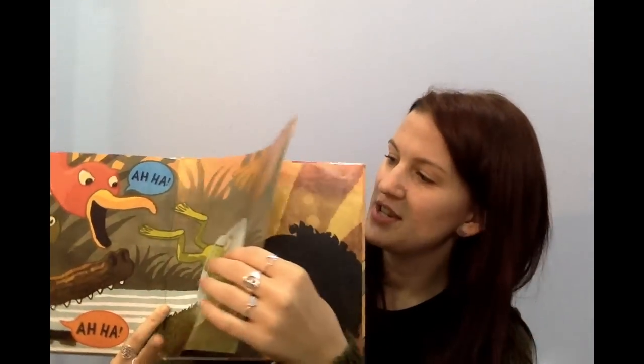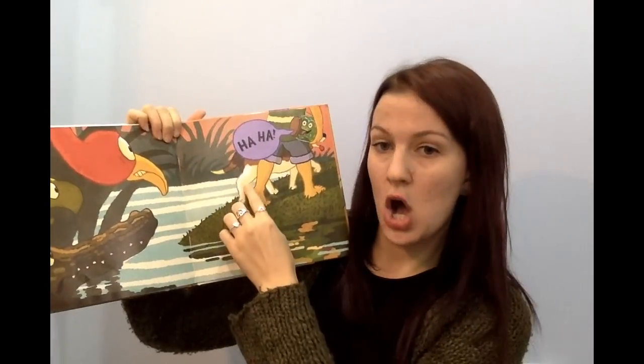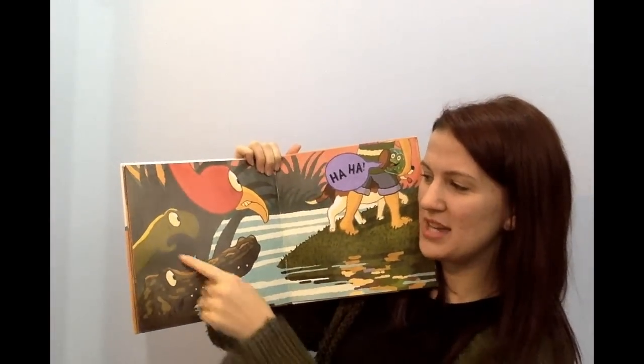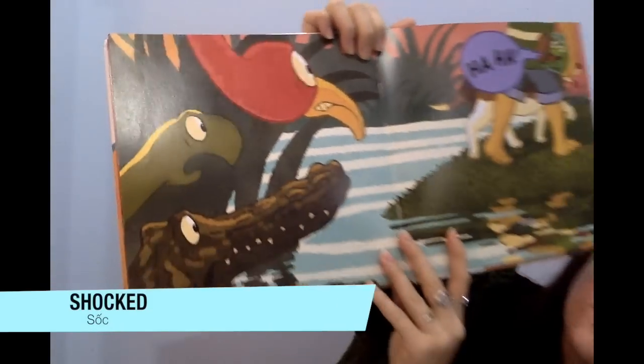Next page. Who caught the frog? Is it the crocodile? No. Is it the turtle? No. Is it the flamingo? No — it's the boy! See the boy? The boy and his dog are walking away. Bye-bye. The frog says Ha-ha, I got away. Bye-bye. But they don't look very happy, do they? They look shocked — like, oh, really?